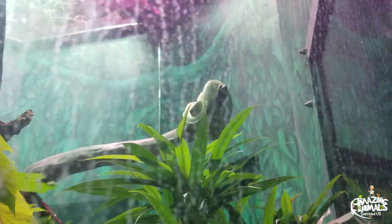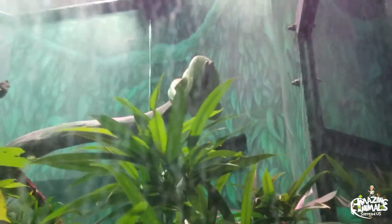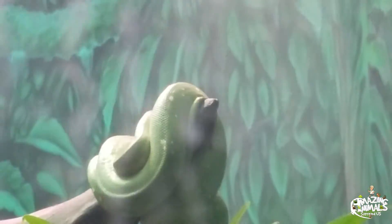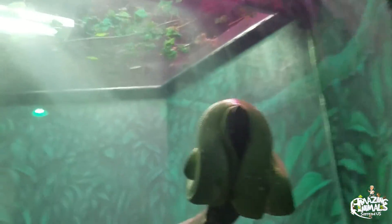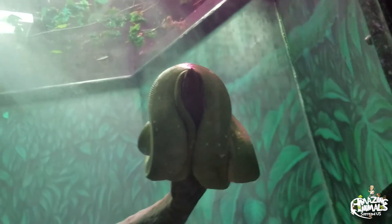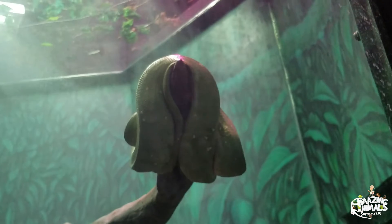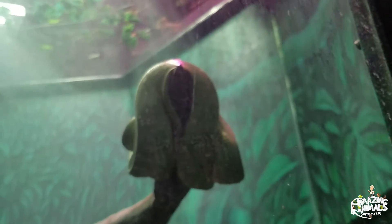This guy here needs no introduction either. I'm going to pull another one on y'all — hopefully this one will be easier for you to see. This animal is arboreal, and it's an Emerald Tree Boa. It's arboreal. Can anyone tell me what arboreal means?